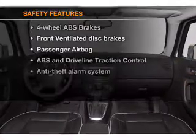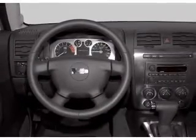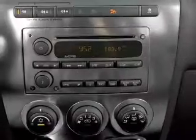If safety is a high priority, rest assured knowing that these top safety components are included: front ventilated disc brakes, passenger airbag, traction control, low tire pressure warning, and independent suspension.